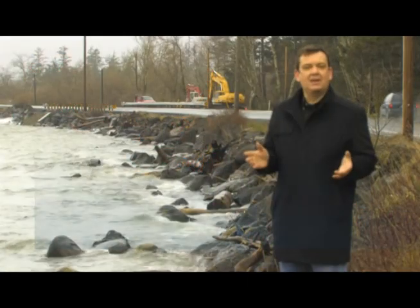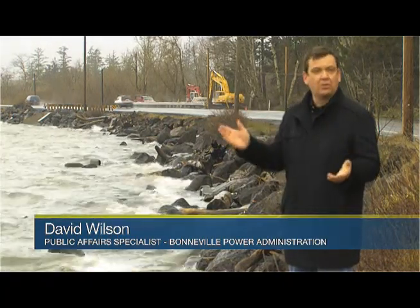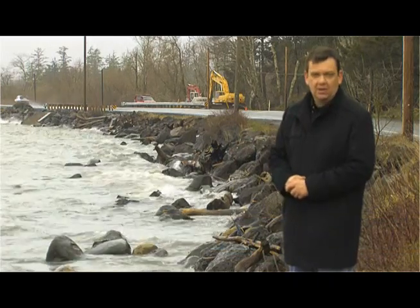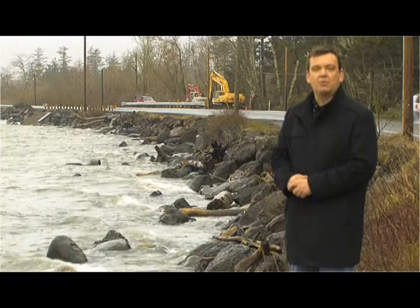Scientists estimate that little more than one-third of the Columbia River's wetlands that were here when Lewis and Clark explored still exist today. For its part, Bonneville Power promises to improve more tidal marshes in the river's estuary because they could be vital for salmon and steelhead. To Bonneville Power, I'm David Wilson.